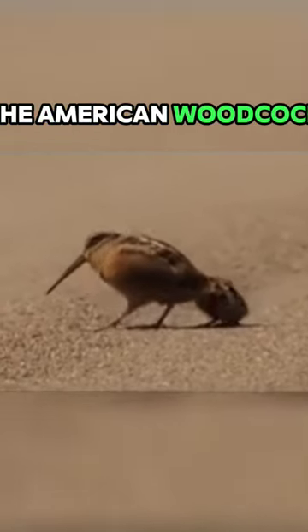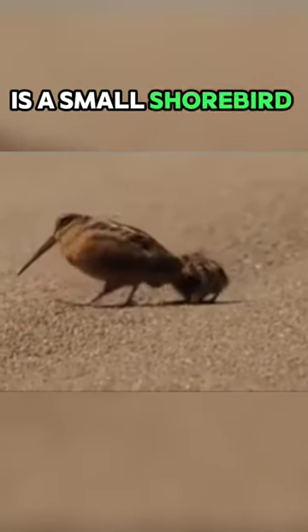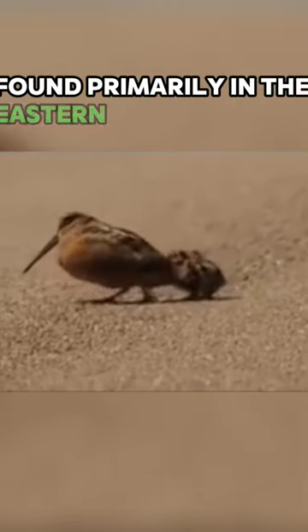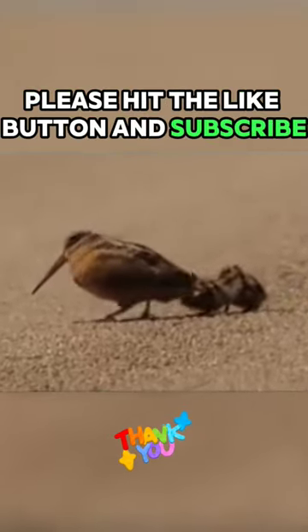The American woodcock, sometimes colloquially referred to as the timberdoodle, is a small shorebird species found primarily in the eastern half of North America. If you like this video, please hit the like button and subscribe.